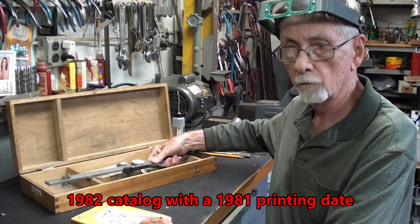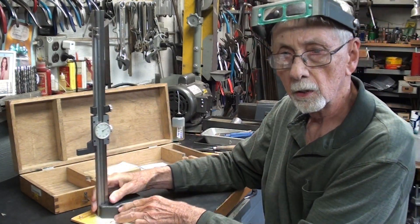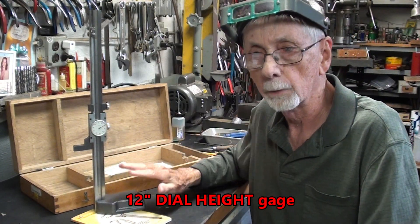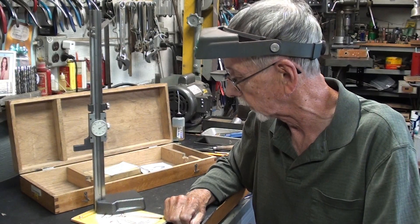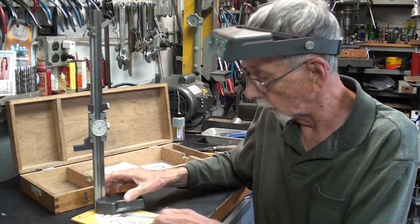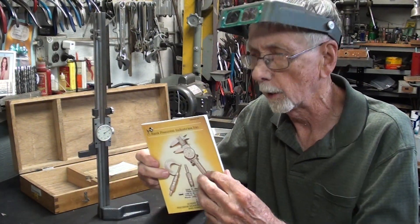Also, I don't believe I've ever shown this beautiful, in-the-case Sheer Tomiko height gauge. We'll talk a little bit about this and compare it with the Mitutoyo and a few other things. And we will go through this catalog just a little bit to show you some of the products on there.